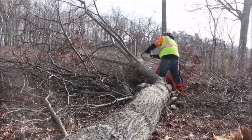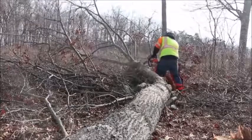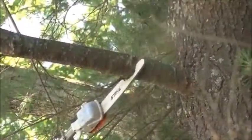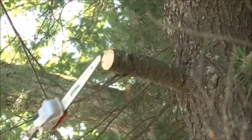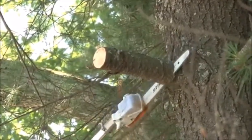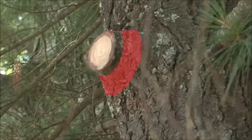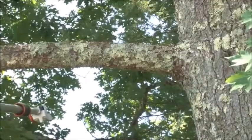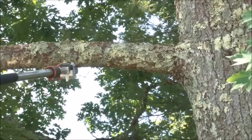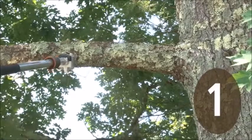Cut everything into pieces small enough for one person to pick up. When trimming healthy trees, the cuts should be clean but not flush with the tree trunk — you don't want to injure the branch collar. Leaving the branch collar intact allows the tree to seal itself. Pre-cut large branches to prevent splitting or peeling of the bark, and use the three-cut method.